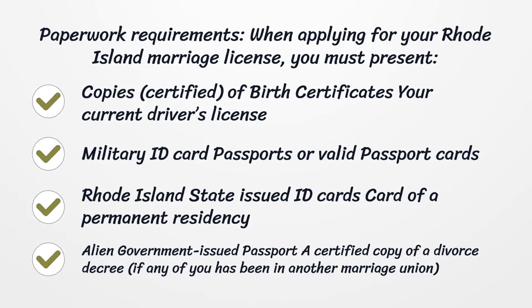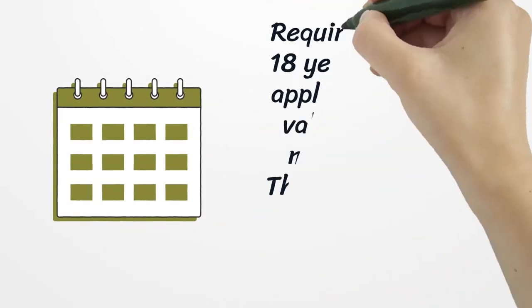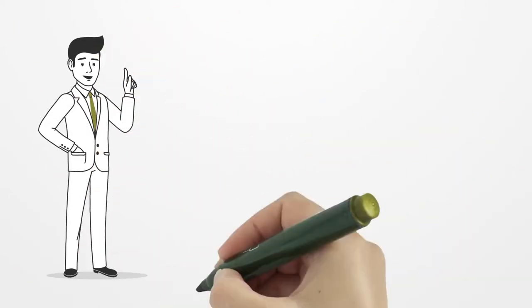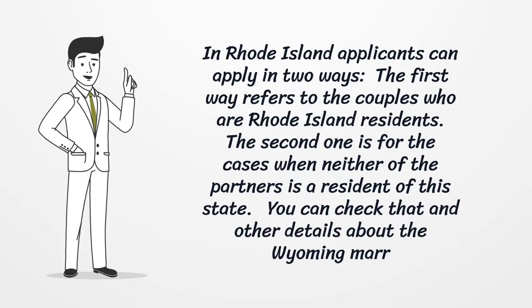A certified copy of a divorce decree is required if any of you has been in another marriage. Only applicants 18 years old or older can get a valid Rhode Island marriage license. They must present not only identification proofs but also other documents. Applicants can apply in two ways: the first is for couples who are Rhode Island residents, and the second is for cases when neither partner is a resident of this state.